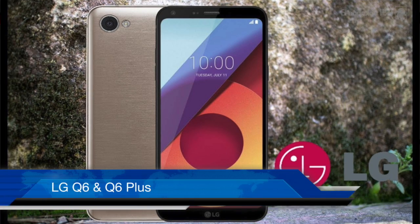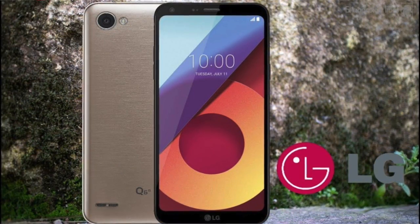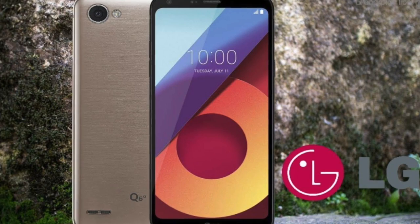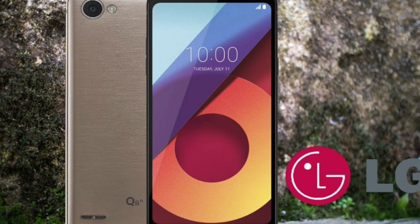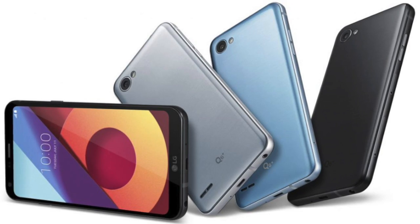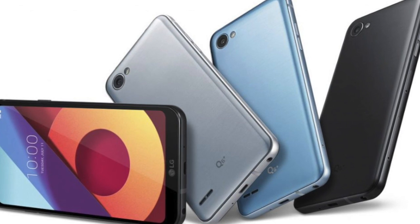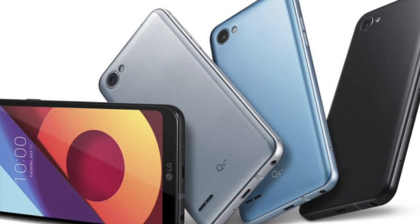In India, the LG Q6 and Q6 Plus have launched. Both phones will be similar, but you will get 3GB RAM and 32GB internal on the Q6, while the Q6 Plus will get 4GB RAM and 64GB internal memory. You will get a 5.5-inch full HD display, Android 7.1.1, a 13MP primary rear camera, 5MP front camera, Snapdragon 435 processor, and a 3000mAh battery.